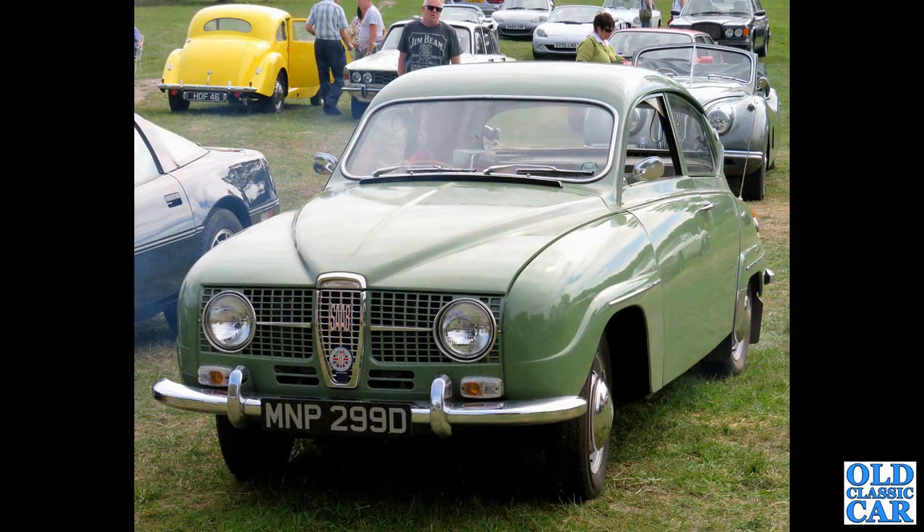This one is a 1966 two-stroke long-nose Saab 96. You can just see a slight haze of blue smoke on the left there.